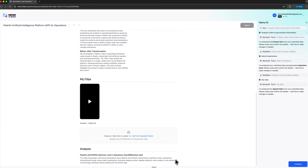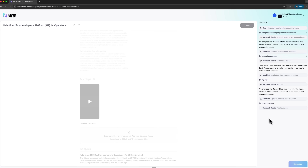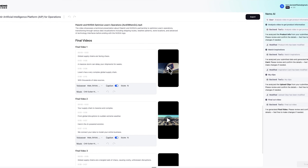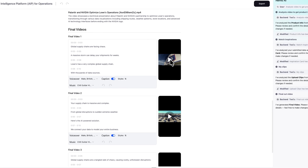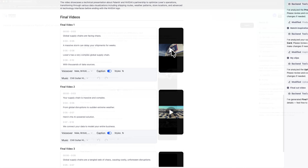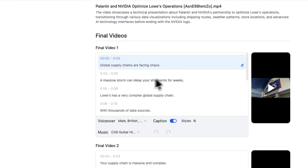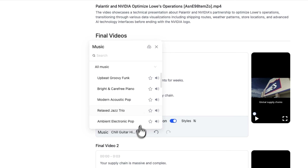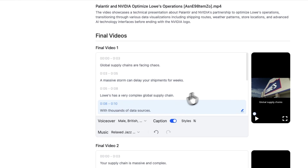After picking an idea, Nemo starts generating the actual video. Within seconds, you see several completed results appear on the screen. The speed is quite impressive. It doesn't just give you one clip — it delivers three unique versions. You can review and change the settings of each if you want, from style to music. It's great for anyone testing multiple hooks or ad variations.